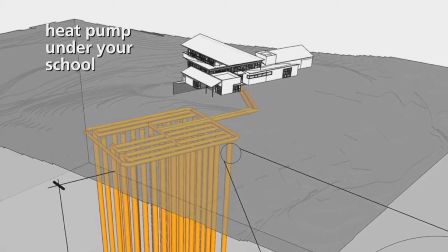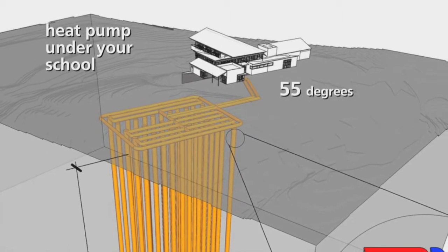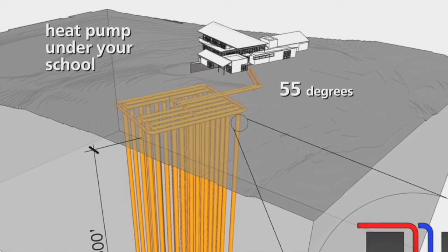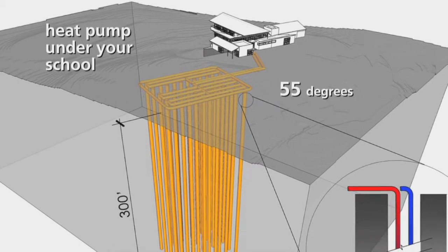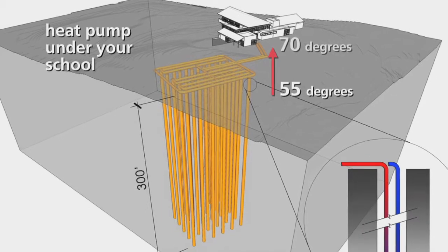Pipes carrying water are sent deep underground where the Earth's ambient temperature remains a constant 55 degrees or so in both winter and summer. The water in the pipes picks up the base heat from the ground so that the furnace in the building up above doesn't have to work so hard to bring room temperature up to a set point of 70 degrees.